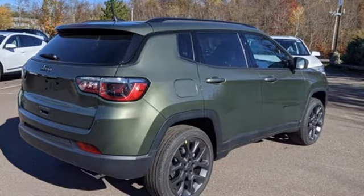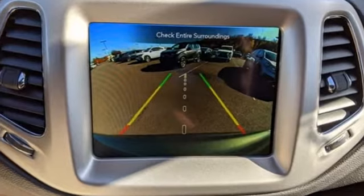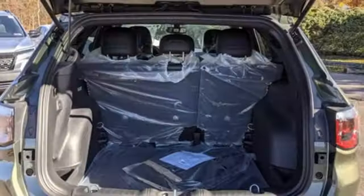Inline four-cylinder engine, front heated leather bucket seats, integrated navigation system with voice activation, auto-dimming rearview mirror, dual-zone climate control, Wi-Fi hotspot.